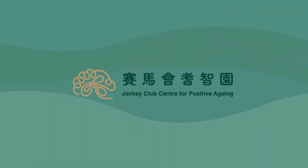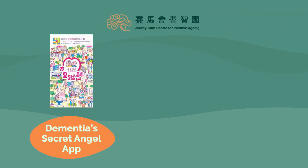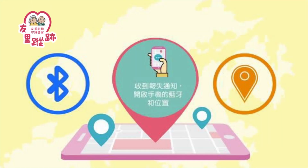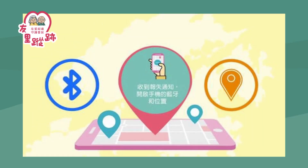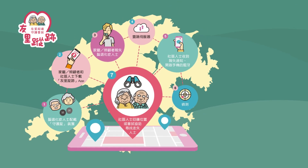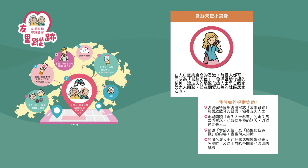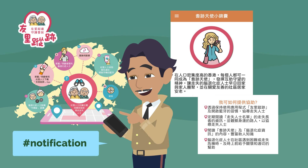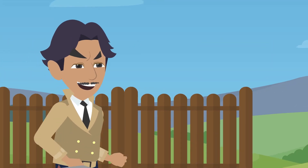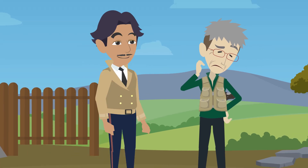In addition, the Dementia Secret Angel mobile app and the iBeacon device launched by the Jockey Club Center for Positive Aging allow family members and caregivers to easily report the information of people with dementia in the app. The public can become Dementia Angels, helping to detect the location of a lost person immediately after receiving the notification of loss, so that the caregiver can find the lost person as soon as possible.